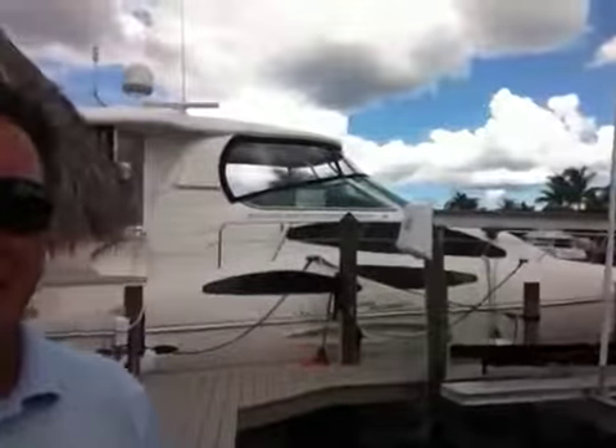My phone number is 239-707-9422 — call me. I'd love to talk to you about this boat. Or if you want, you can text me your email address and I will send you a full colour listing on this gorgeous 2006 Cruisers 455 aft cabin motor yacht.